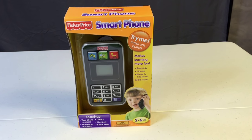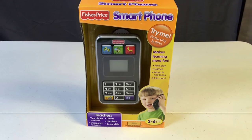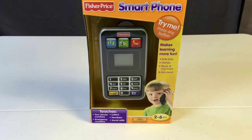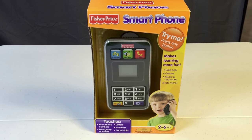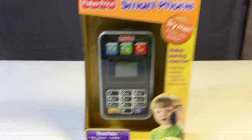All right guys, today we're going to check out this really cool Fisher-Price smartphone. It makes learning more fun with roleplay games, music and ringtones, and lots more. It's for two to six year olds and teaches phone numbers, emergency numbers, letters, numbers, and social skills. I think it's gonna be great — let's open it up and check it out.